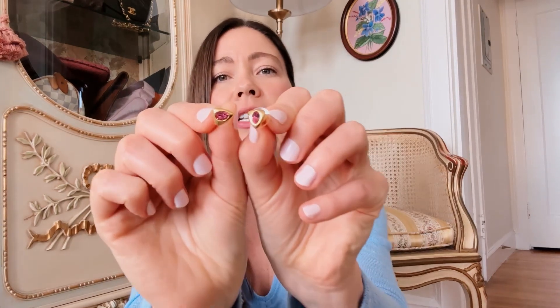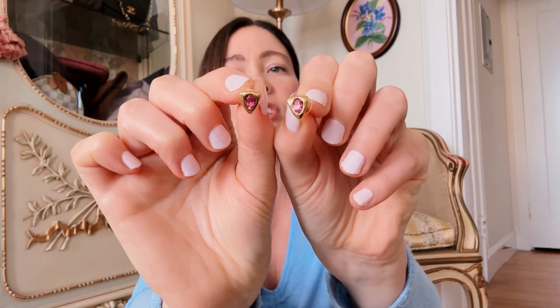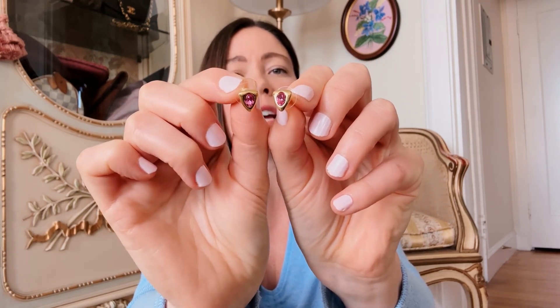I also have these tiny little triangle studs with pink gemstones — they're pierced, dainty little everyday studs.